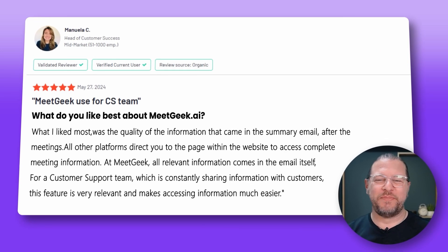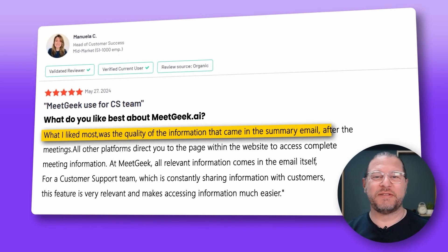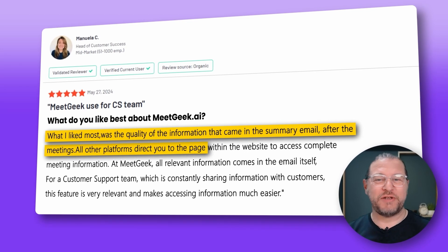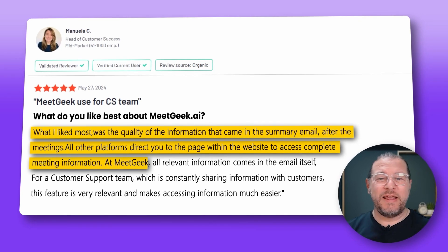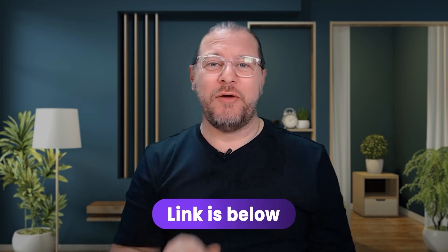Here's what a client had to say: "What I liked most was the quality of the information that came in the summary email after the meetings. All other platforms direct you to the page within the website to access complete meeting information. At MeetGeek, all relevant information comes in the email itself." By the way, if you would like to try out MeetGeek yourself, there's a free plan. You can just sign up and see what MeetGeek can do for you and transform your meetings. The link is just below.